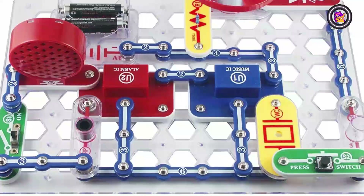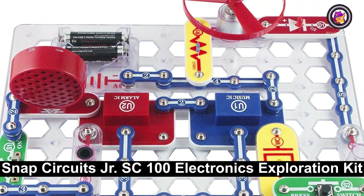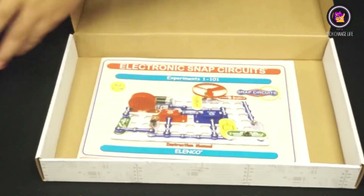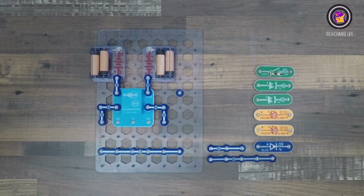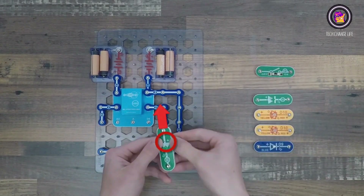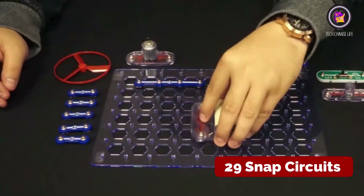Number 6: Snap Circuits Junior SC100 Electronics Exploration Kit. So many fun electric-powered projects you can make and play. Ages 8 to 100 will love building 100-plus projects. Have fun while building practical skills and learning the basics of circuitry. Build a flying saucer in a snap and watch it take off and sound the alarm. Kit includes 29 Snap Circuits parts.